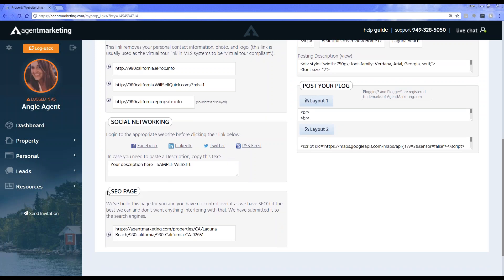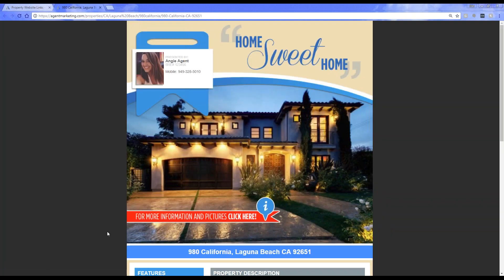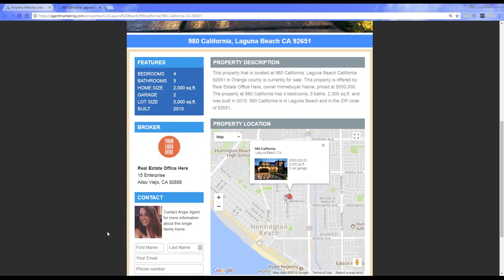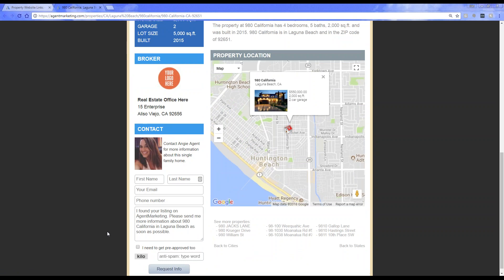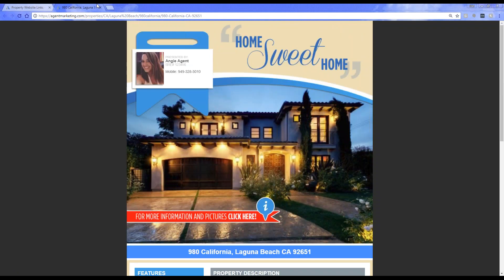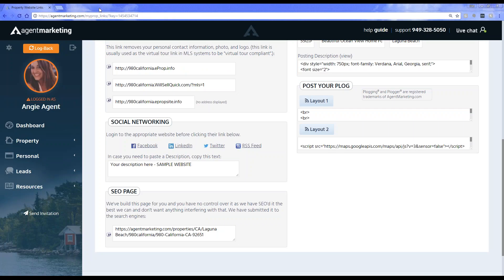We also create SEO pages for all the property specific websites. SEO stands for search engine optimization. When you go through and activate the property website, we create this automatically for you. This is an example of what the SEO page looks like — it gives the agent information and then the property details. When the property website goes live, we automatically send that out for you. If you want to send this somewhere else or use this link as an option, you can definitely do that as well.